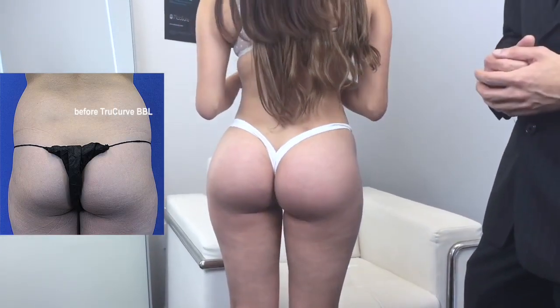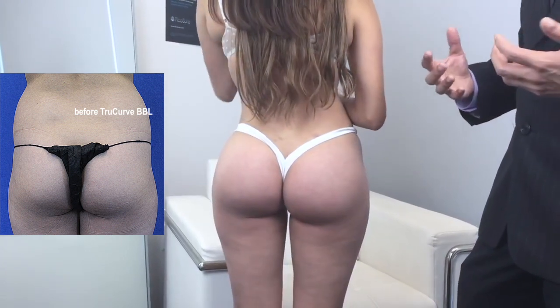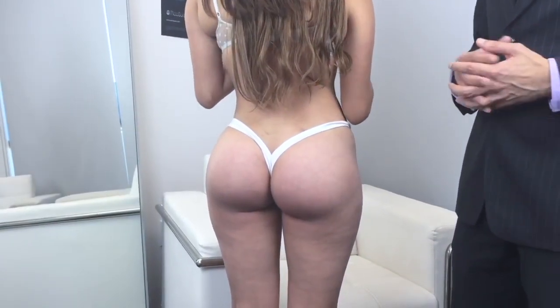The fat transfer gave the buttock more projection and a rounder look, and her figure demonstrates a very nice hourglass shape. The proportions are very pretty and it looks very natural.